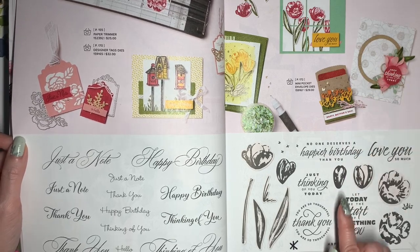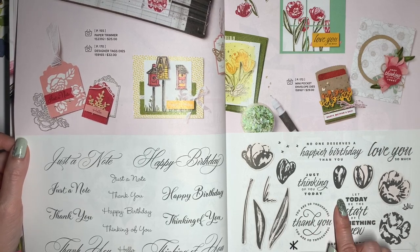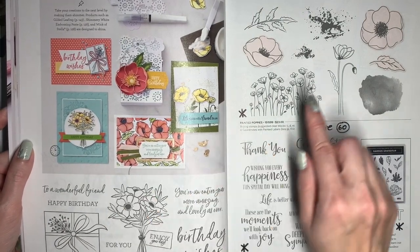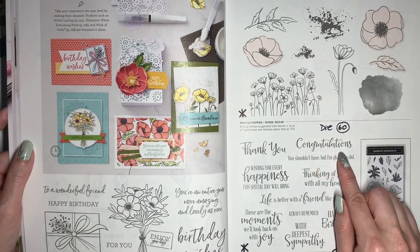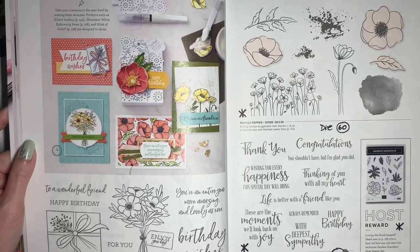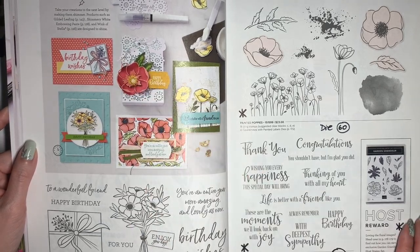As a note, this has one of my favorite sentiments — I love the font on this 'thank you' and the way that it's arranged. Amazing Year is retiring. The Painted Poppies and the Peaceful Moments stamp set, which kind of go together, are both retiring, and the dies associated with them are going to be 60% off. That includes the Painted Labels Dies and the Poppy Moments Dies, and we've got some cool dies that can be layered together to create the flower.